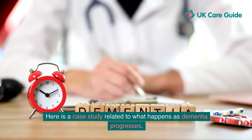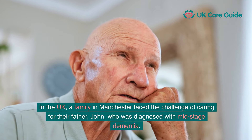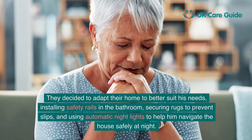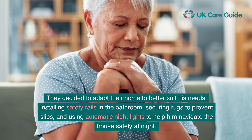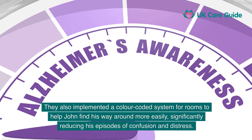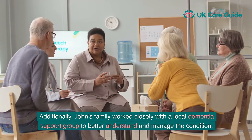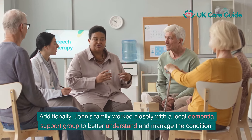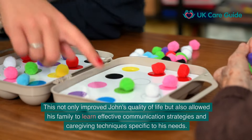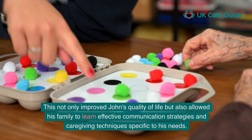Here is a case study related to what happens as dementia progresses. In the UK, a family in Manchester faced the challenge of caring for their father, John, who was diagnosed with mid-stage dementia. They adapted their home by installing safety rails in the bathroom, securing rugs to prevent slips, using automatic nightlights, and implementing a colour-coded system for rooms — significantly reducing his episodes of confusion and distress. John's family also worked closely with a local dementia support group and arranged regular visits from a dementia nurse, improving his quality of life and helping the family learn effective communication strategies and caregiving techniques.